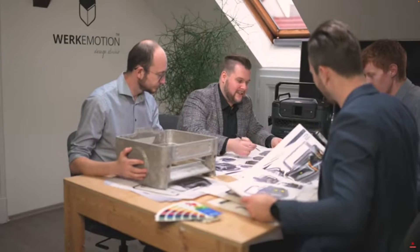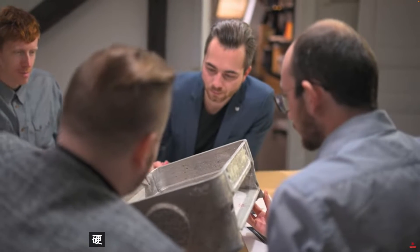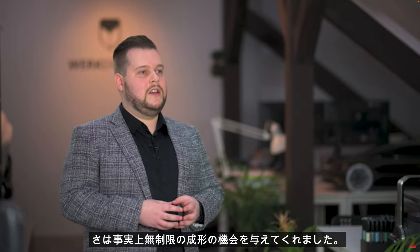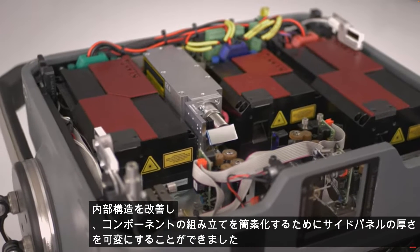The new chassis is unique because of the foam aluminium. Apart from lower weight, smaller footprint and increased firmness, it gave us the opportunity of virtually unlimited shaping. Furthermore, it allowed us to make the variable thickness of the side panels to improve internal architecture and ensure a simplified assembly of the components.